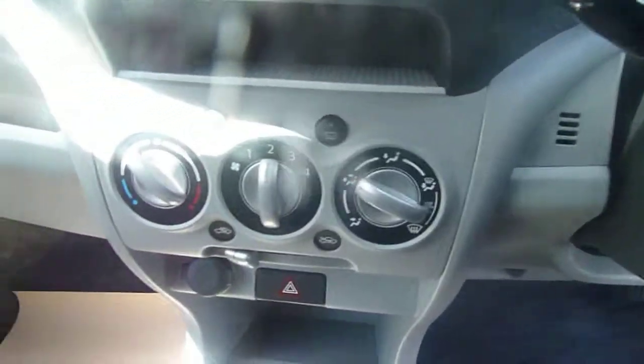As you can see there, there's your stereo. Very good turning circle on these — very easy to park.